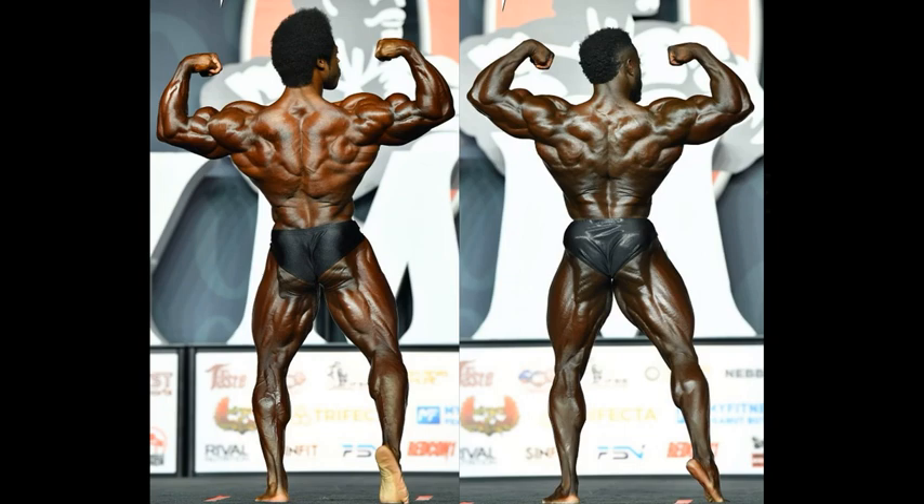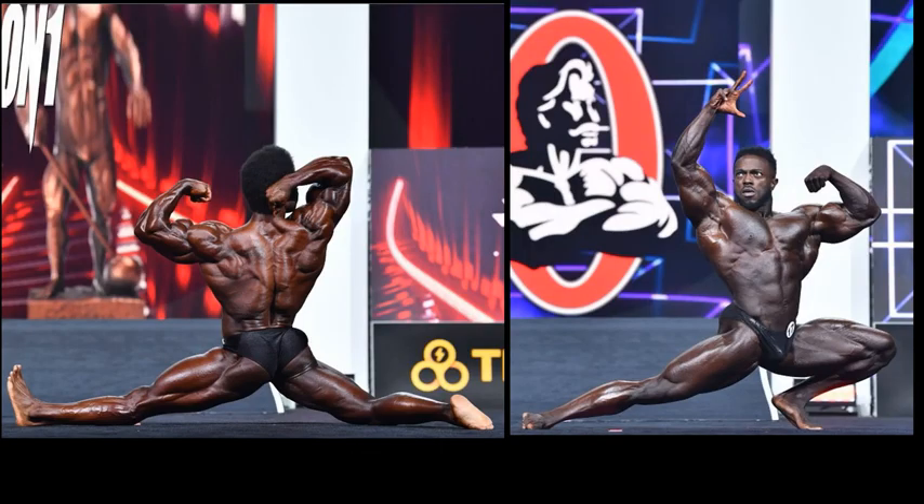Terrence Ruffin got the victory, and maybe you can even see from here that he's in better condition than Breon Ansley. But we're not really looking at that right now — we're considering these guys come in the same type of condition, super peeled. If they came in the same condition, I gotta say, I'm more impressed with Breon's back. We'll finish this one off with a classic individual pose between these two.